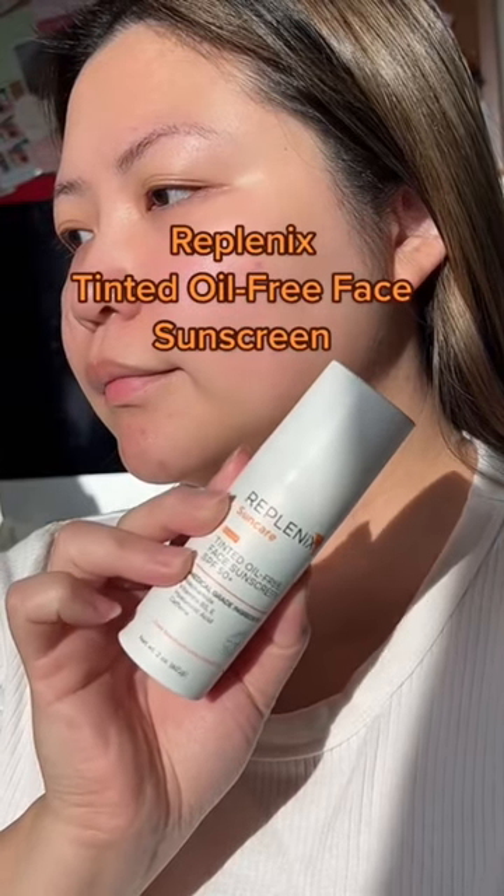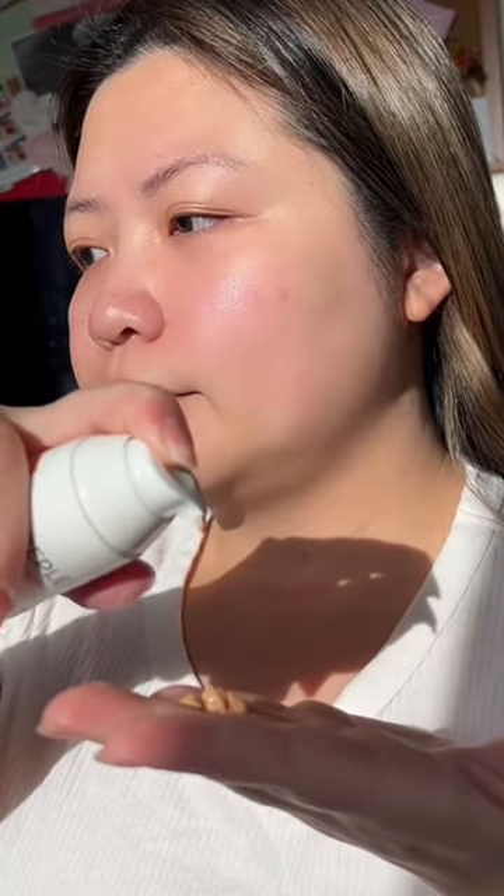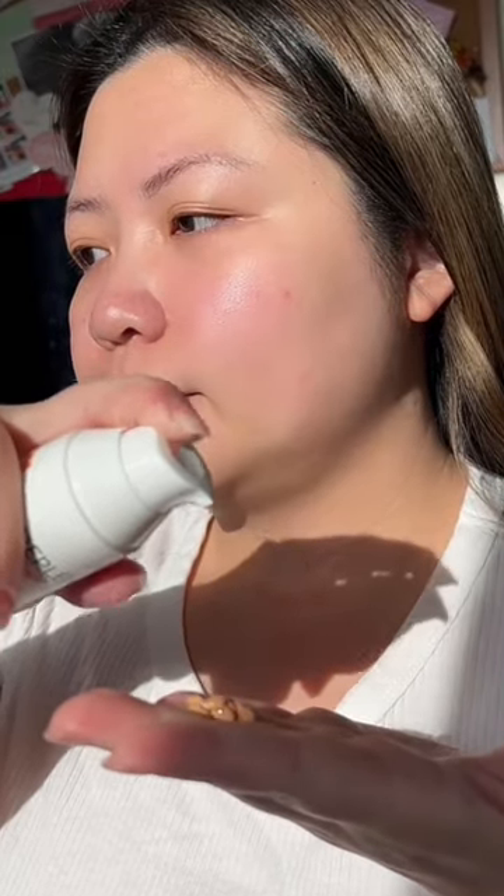Protecting my skin never looked so good, and thanks to Planex Tinted Oil-Free Face Sunscreen. This is a mineral-based sunscreen that adds a tint to blur out your skin's imperfections.